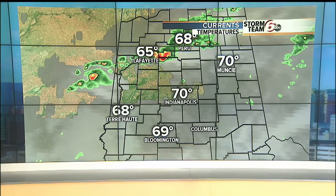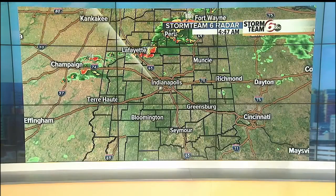We actually start out with temperatures a little warmer: 70 degrees for Indy, 65 for Lafayette, 68 for Peru. Areas to the north are dealing with not only the cloud cover, but a little rain.